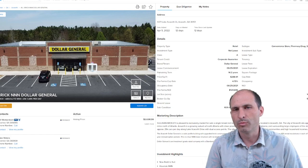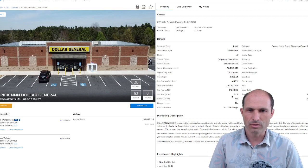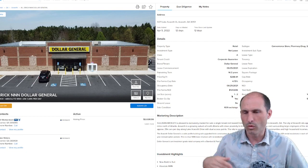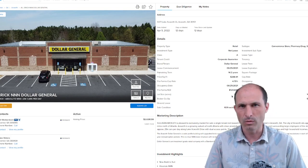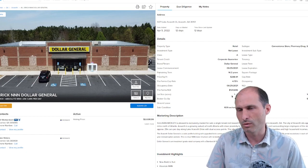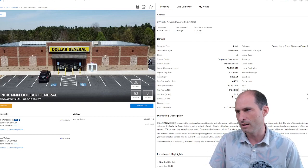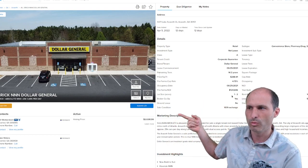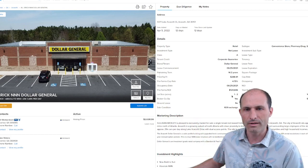In Georgia, the average building cost for houses is around $100 a square foot. The high end for building Dollar Generals sounds like $1.5 million — and that's for the fancy ones in expensive states like California where houses cost $400 to $500 a square foot to build. They're asking 2.6 million for this one, which is a lot more than the $1.5 million or less it costs to build these kinds of buildings.